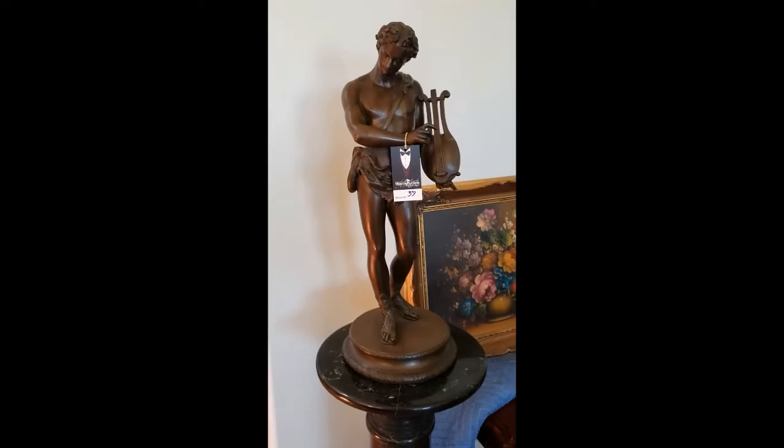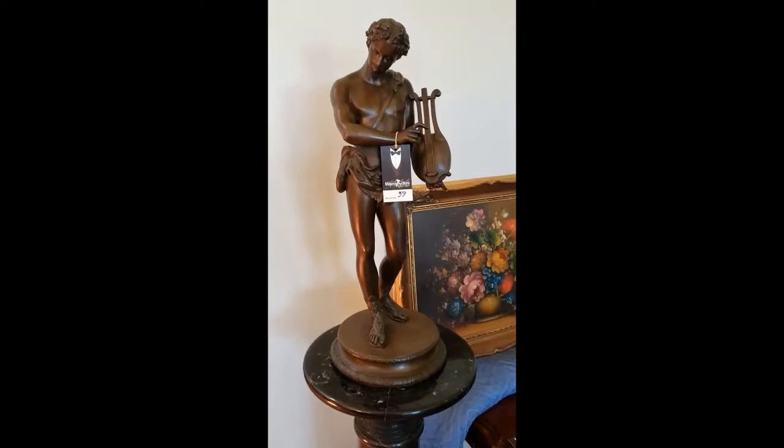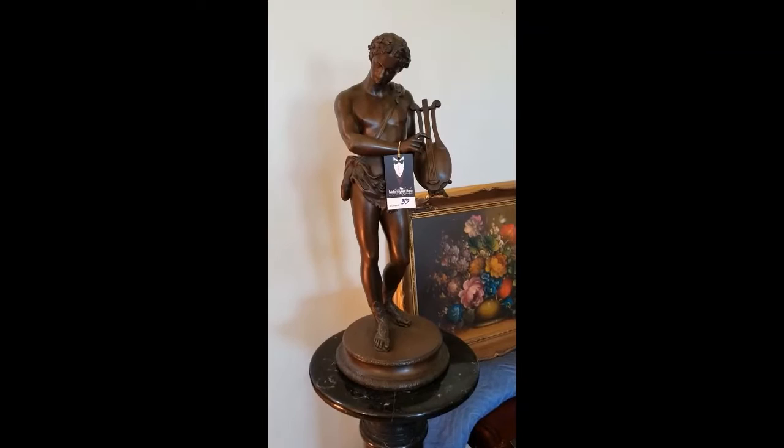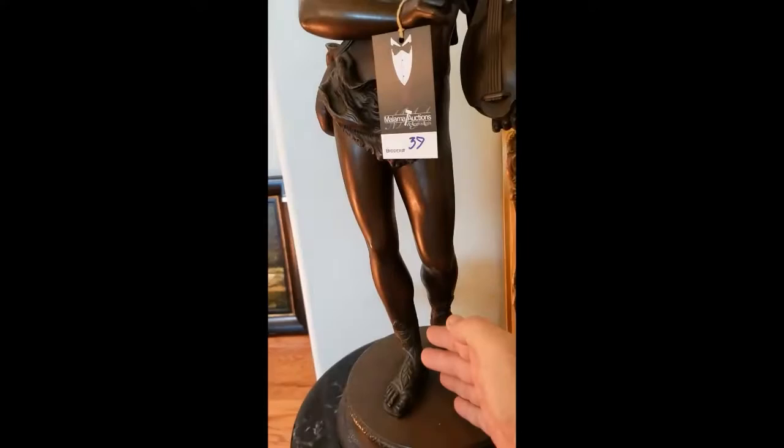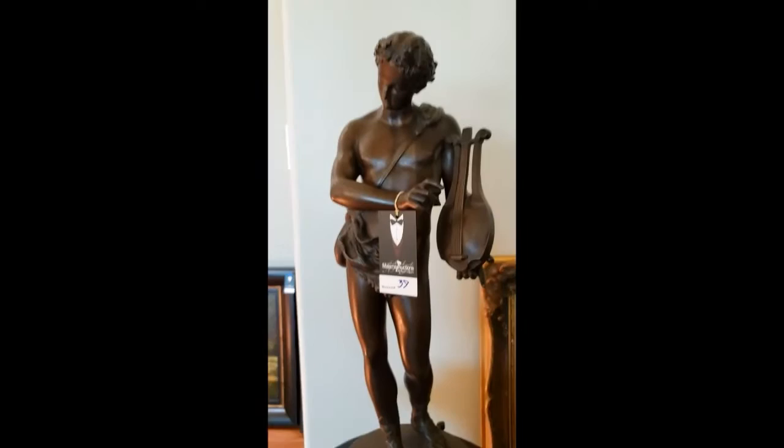This is lot 39. And I think this is intended to be David with his harp, but there's no way to know for sure. I haven't found another one just like it anywhere, but it's quite large. I'll show you my hand right up against it so you can see — he's a good size boy and not light.